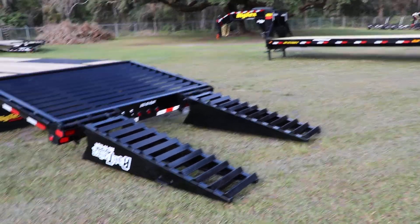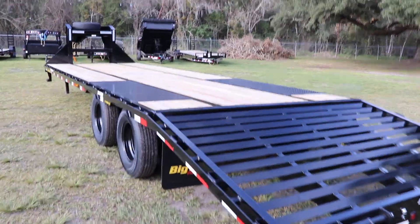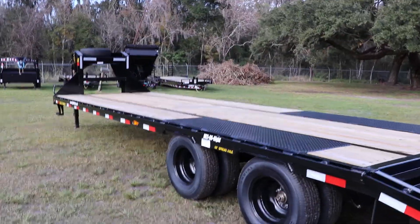These are two flip-over ramps. Again, here's your quick look at an eight and a half by 30 Big Tex gooseneck equipment trailer.